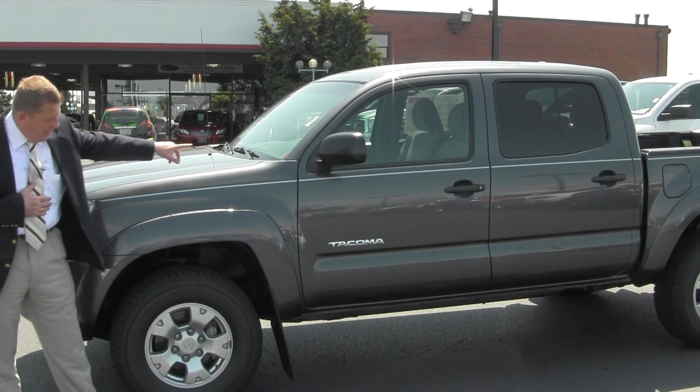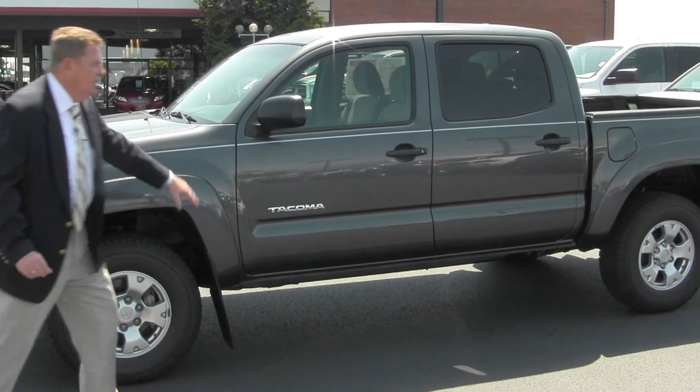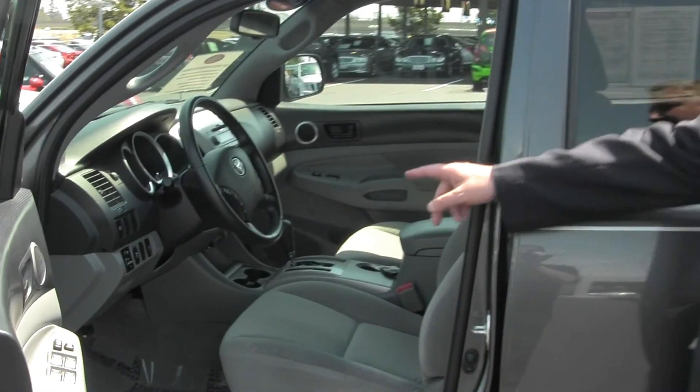This one has 42,000 miles on it. Extremely clean vehicle. We just put brand new tires on this. It's a double cab, real clean vehicle. It has your automatic anti-slip.